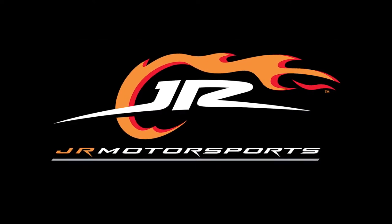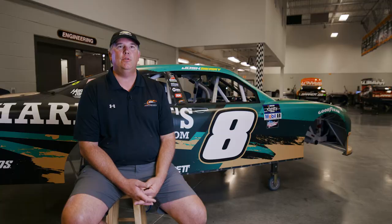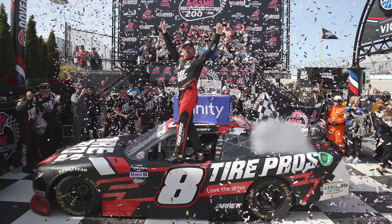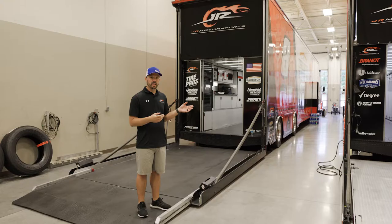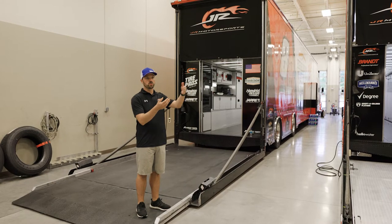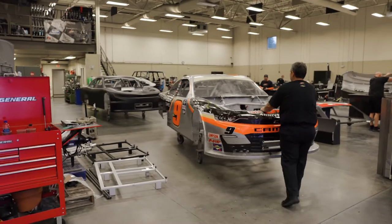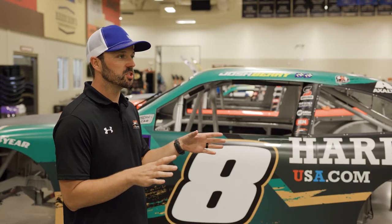Junior Motorsports — we are a four-car race team based in Mooresville, North Carolina, running the Extended Series. We have four primary drivers: Josh Berry, Noah Gregson, Justin Allgaier, and Sam Mayer. The company was originally created by Dale Earnhardt Jr., his sister Kelly, and L.W., and Rick Kendrick all have a part in the company nowadays.